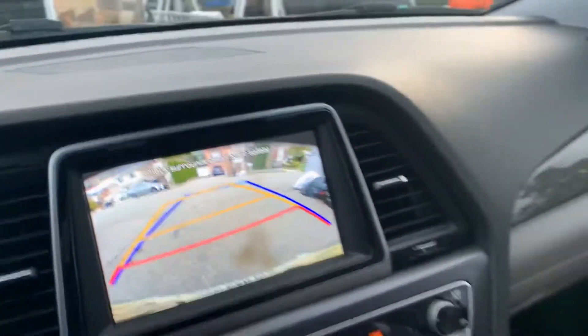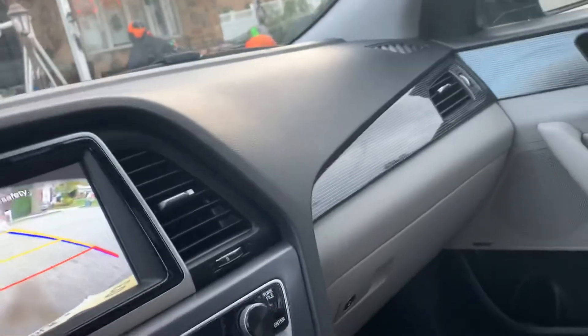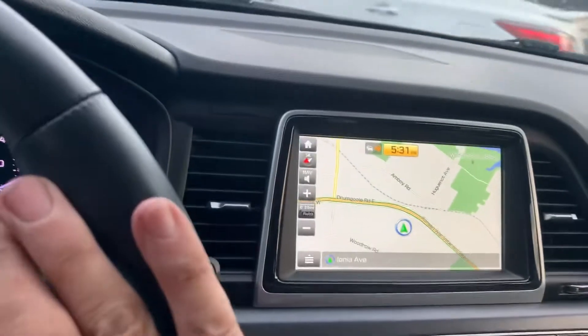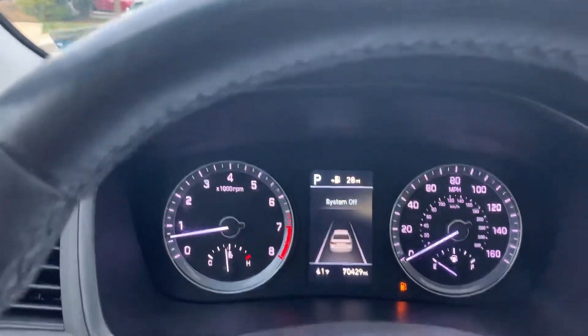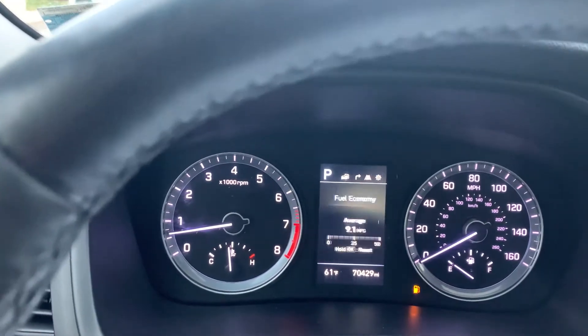Backup camera — also the side mirrors go down when you hit reverse, nice option. Navigation. You got your hazards, directionals, cruise, and onboard computer.